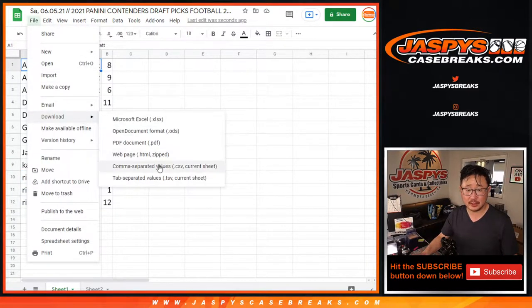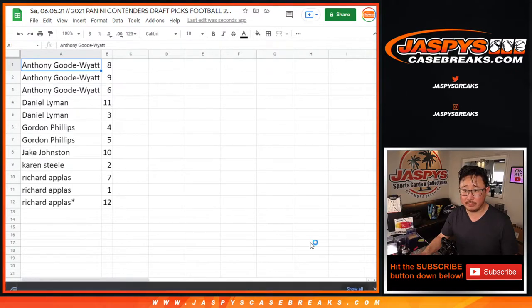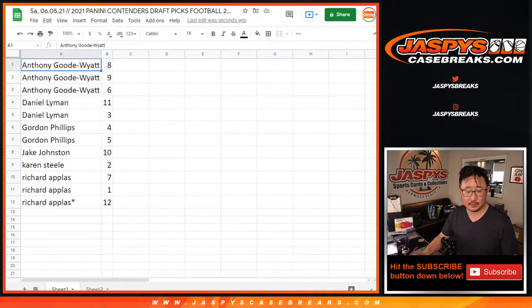I'm also going to print labels for this, so fast forward or standby for just a little bit. Today is Saturday, June 5th. This is Contenders Draft Picks football, random pack number 15.